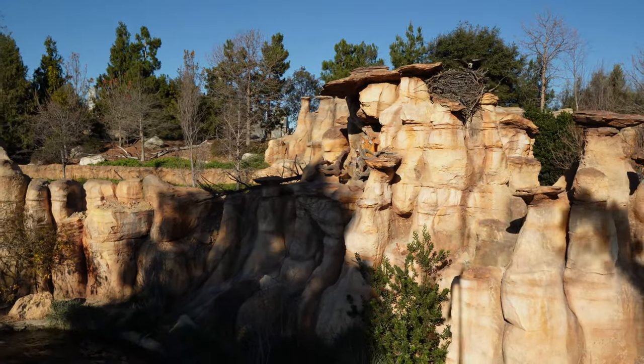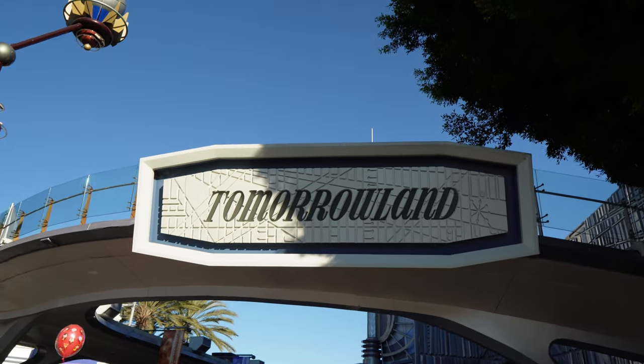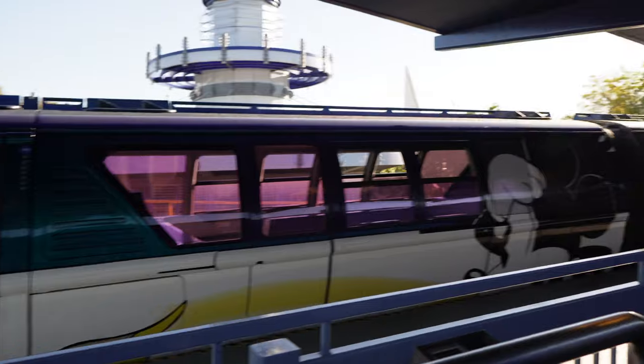Every Disney park around the world has their own version of the Mark Twain Riverboat. We don't know when the next time we'll get to ride the monorail is since it's going to be shut down for the refurbishment of Downtown Disney, so let's ride the monorail. We just pulled into the station.